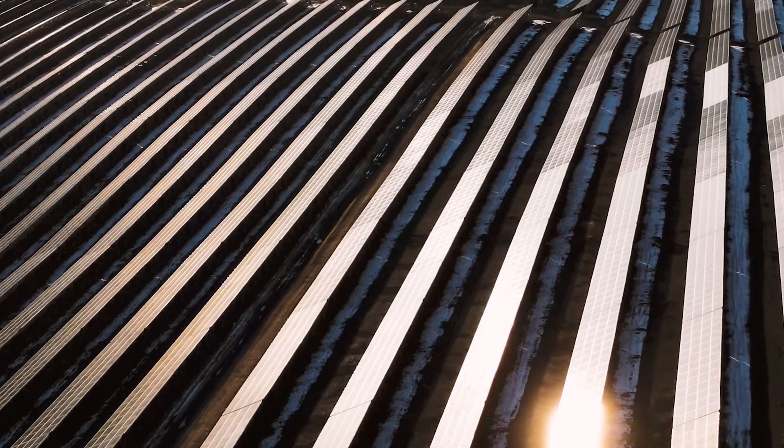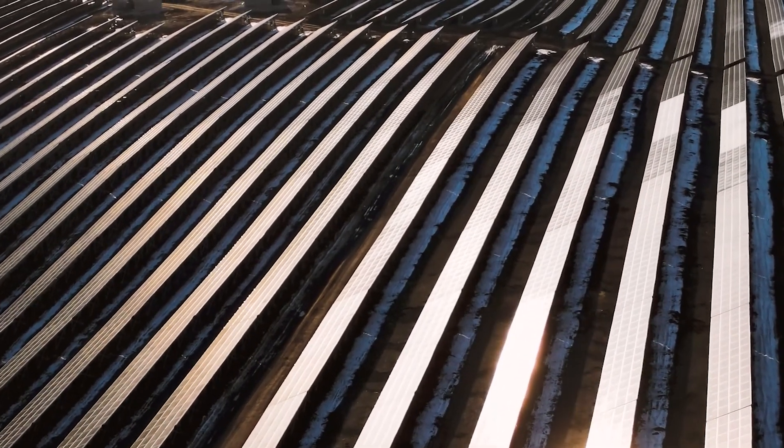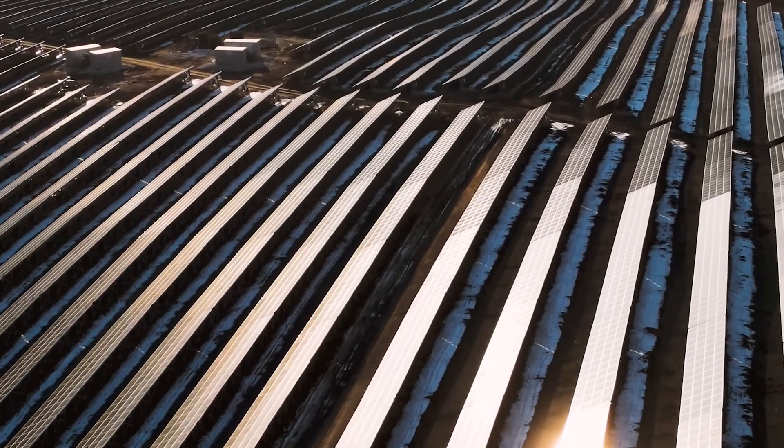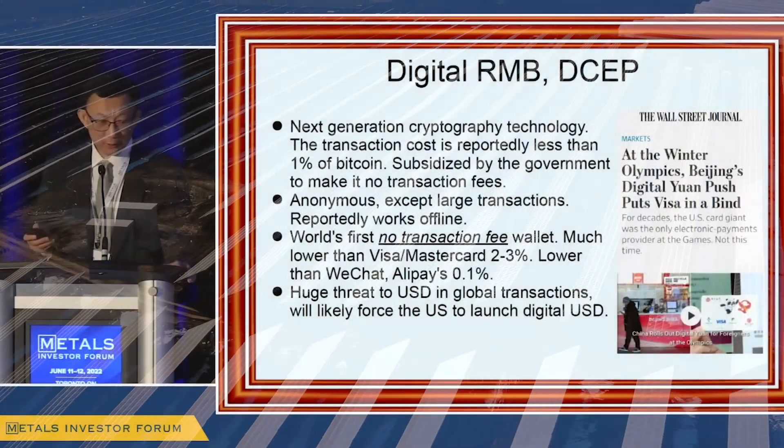Global solar panel manufacturing output is based primarily in China. In a recent interview, Chinese family office portfolio manager Chen Lin outlined the current and emerging dominant technologies in the solar industry with data from Chinese manufacturers.